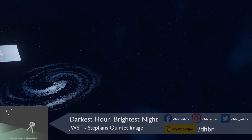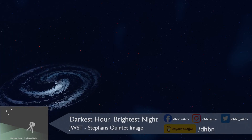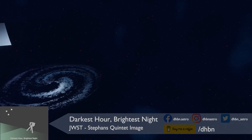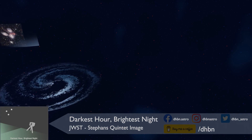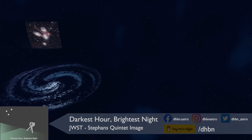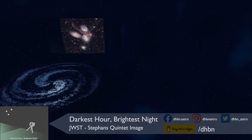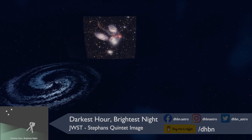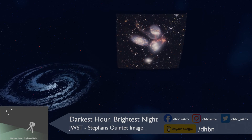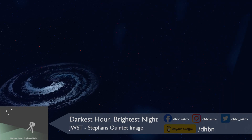Stephan's Quintet is a group of five galaxies, located about 260 million light years away, in the Pegasus constellation. Although possible to view or photograph, doing so probably isn't for someone just getting started in astrophotography, as it requires an exposure of several minutes, and you'll need the equipment to ensure you can capture and process the images.